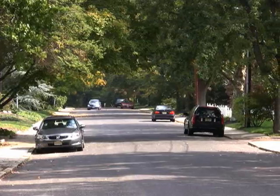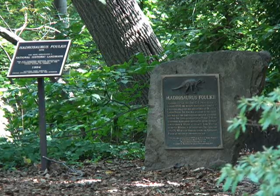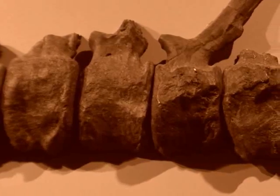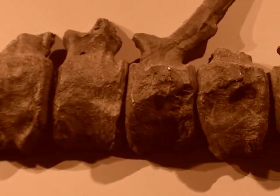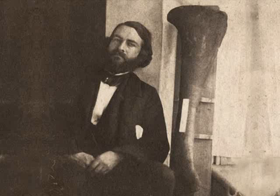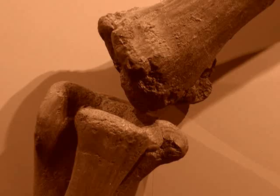At the end of a leafy, nondescript suburban street in Haddonfield, New Jersey, is one of the world's most historic dinosaur excavation sites. In 1858, the fossilized bones of Hadrosaurus folkii were dug from a marl deposit here. Those bones were the first nearly complete skeleton of a dinosaur found anywhere in the world, allowing scientists to study and document the unique anatomy of a dinosaur for the very first time.